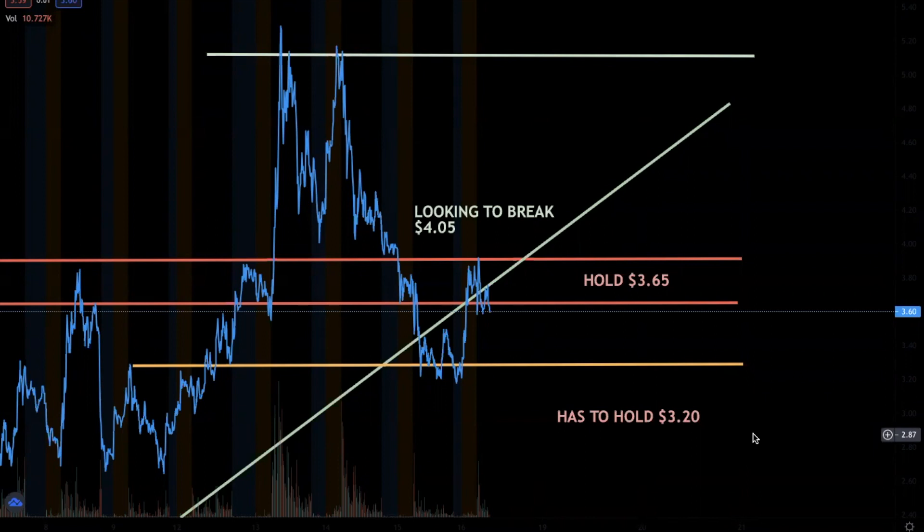What's going everybody? Welcome back to Market Martians. If you're new here, my name is Austin. Today we're going to be covering ticker symbol XCLA, also known as Excellent Technologies. If you're new here, please like and subscribe.